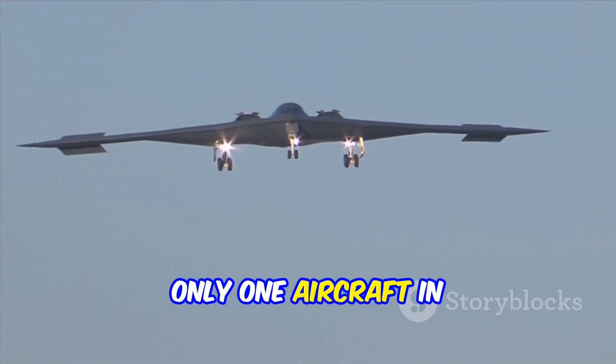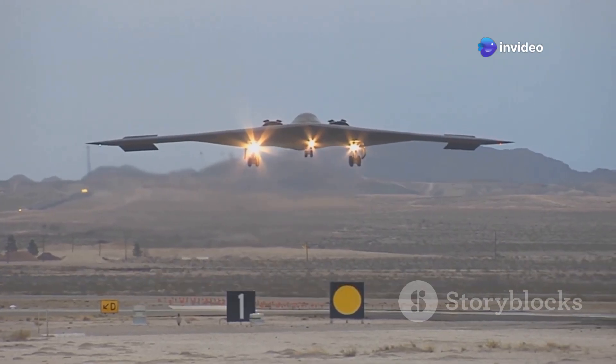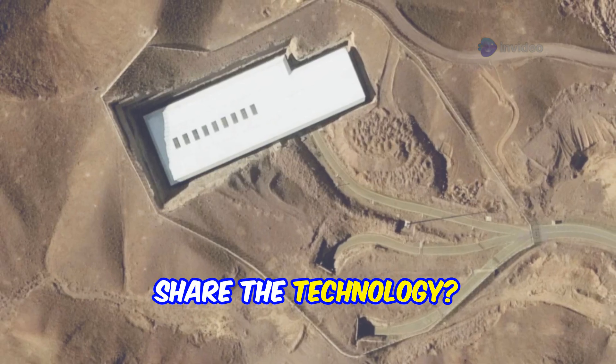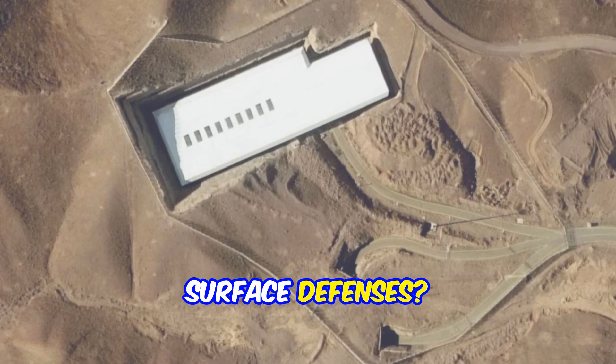But here's the real twist: there's only one aircraft in the world that can carry this bomb — the US B-2 stealth bomber. So what's the plan? Is the US going to loan the jet to Israel? Share the technology? Or maybe carry out the strike themselves while Israel handles the surface defenses?